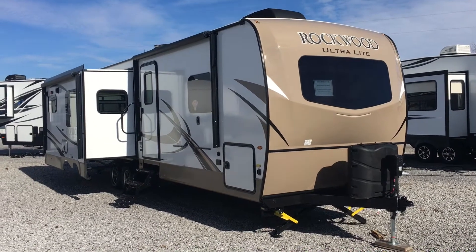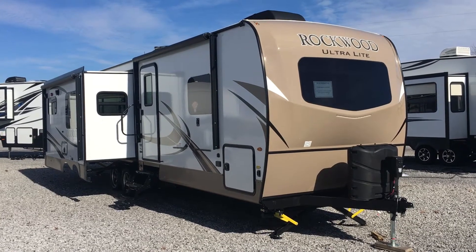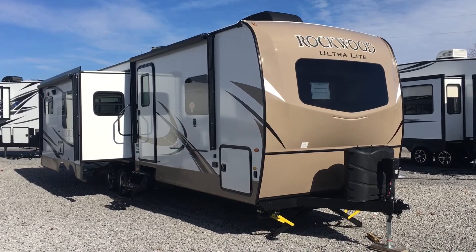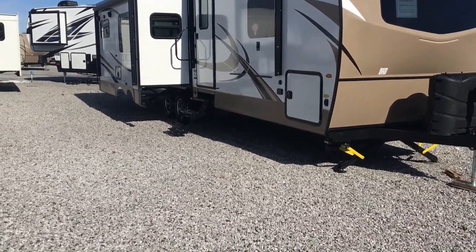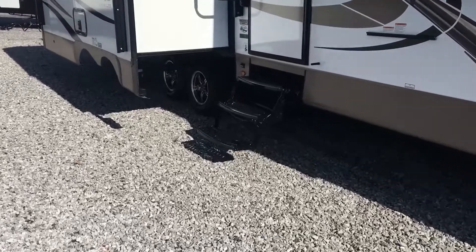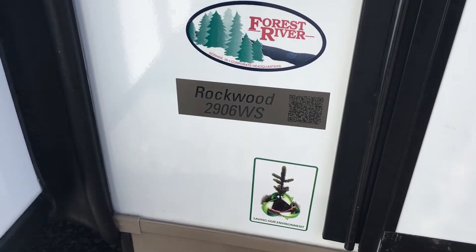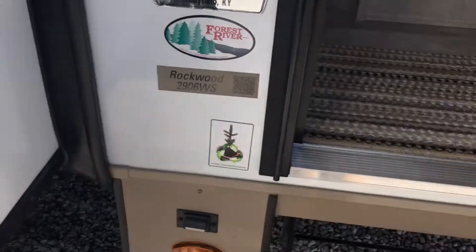I'm Collin Fitzgerald with Arrowhead Camper Sales in Mayfield, Kentucky. We're looking at a 2018 2906 WS Rockwood Ultralight travel trailer by Forest River. This is a three-slide rear living model. We're going to take a look first at the inside, then come back outside and look at some features there as well. You can see the tag here — 2906 Rockwood — and Arrowhead Camper Sales as well.